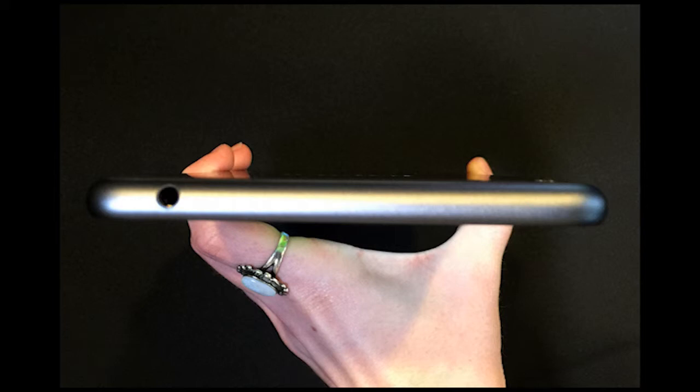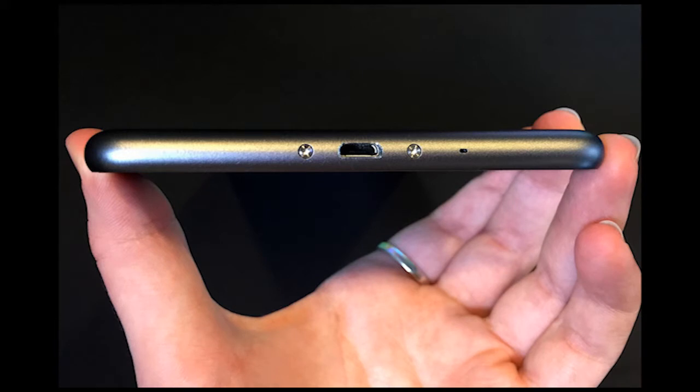The rest of the specs are more mid-range, as Lenovo wanted to keep the cost down for the Phabplus. After all, it's bound for China and will serve a very specific segment of smartphone buyers. A 64-bit octa-core Qualcomm Snapdragon 615 processor and 2GB of RAM power the phablet.